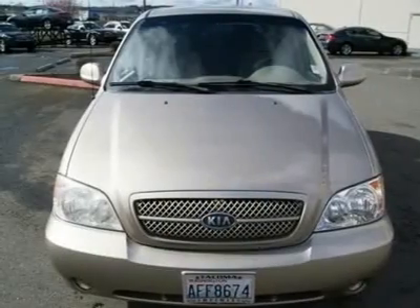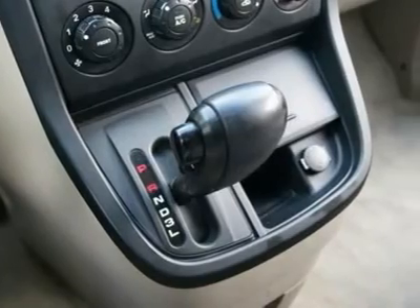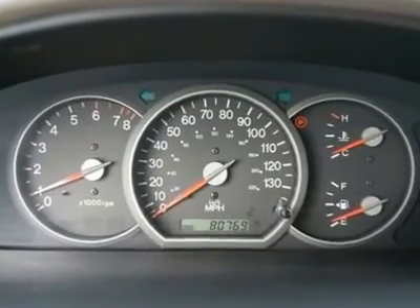Take it for a spin today and in a matter of hours you can be driving this LX Sedona home. Call now to schedule your demo drive or with any questions.